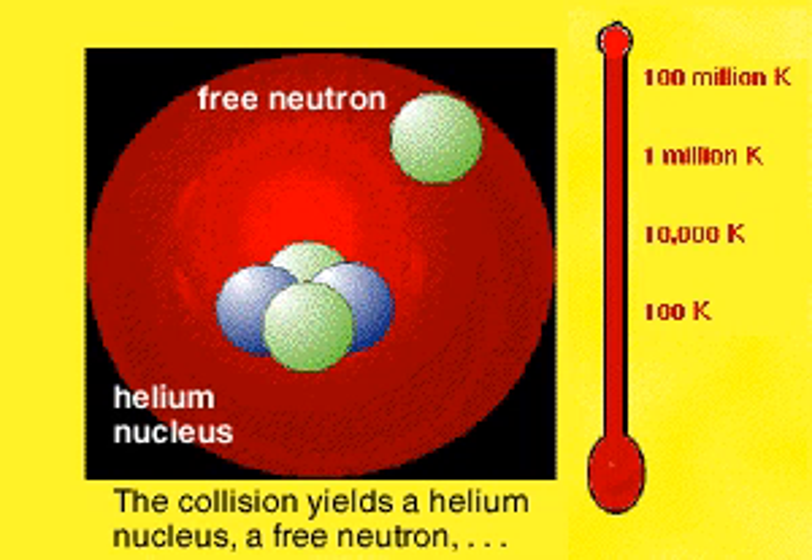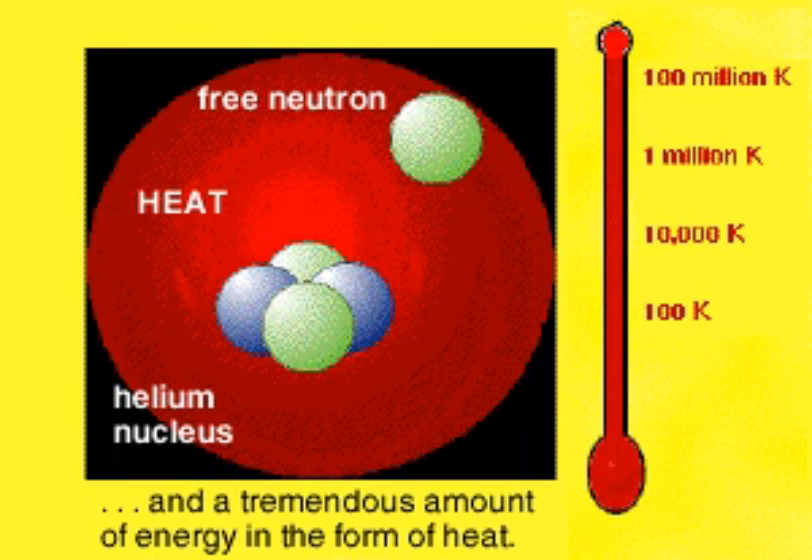The collision of tritium and deuterium yields a helium nucleus composed of two neutrons and two protons and a free neutron. But it also releases a tremendous amount of energy in the form of heat.